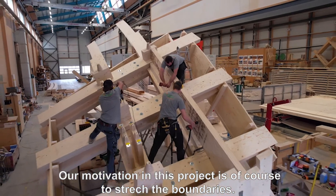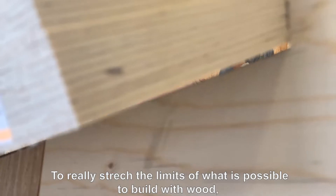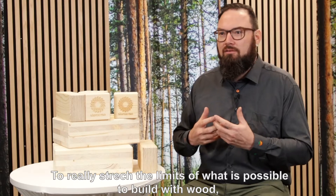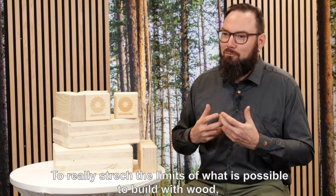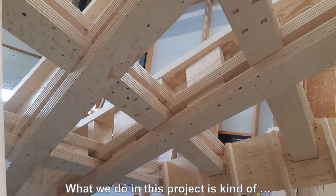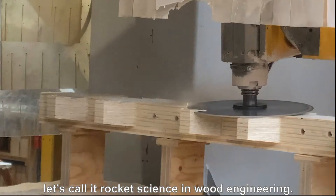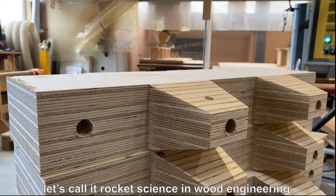Our motivation in this project is of course to stretch the boundaries, to really stretch the limits of what is possible to build with wood, with our fantastic building material. What we do in this project is kind of — let's call it rocket science in wood engineering.